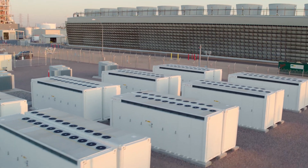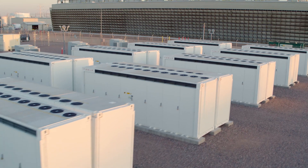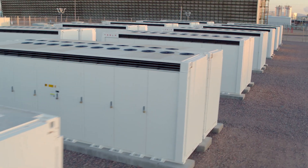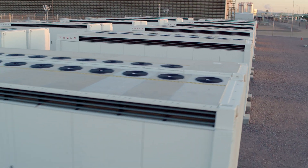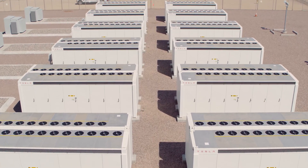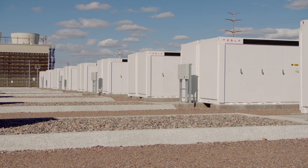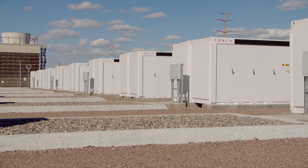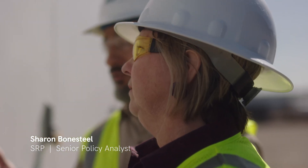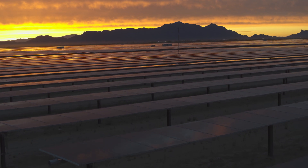Batteries have been a part of our daily lives for decades, but more recently, large-scale batteries have become a key technology for utilities to use. Utility-scale battery storage facilities are large containers made up of thousands of smaller lithium-ion cells used to store energy created by renewables like solar and wind, so it can be used at a time when the sun isn't shining or the wind isn't blowing.